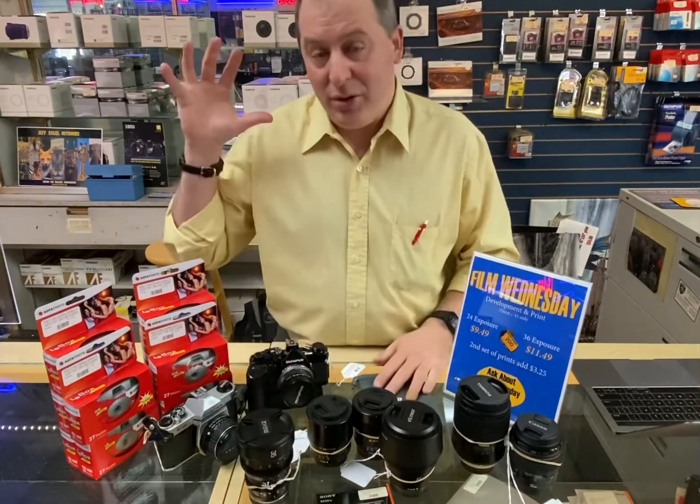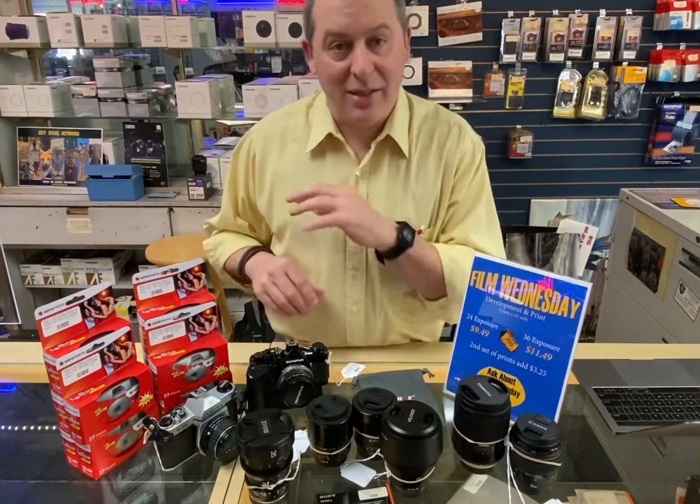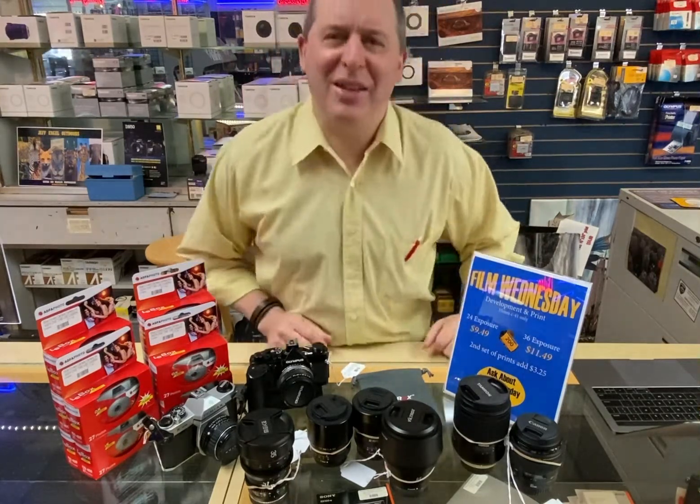So as ever, whether you're shooting film or digital, making films and movies or making still photographs, we are here to help you. Come on by the store and check us out. Thank you.